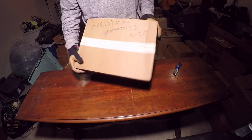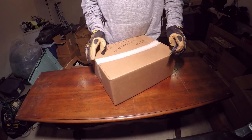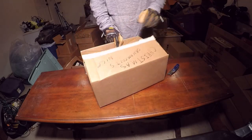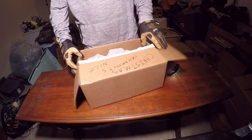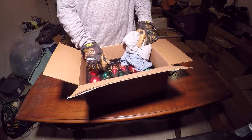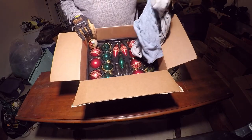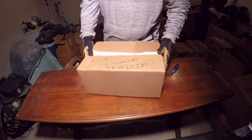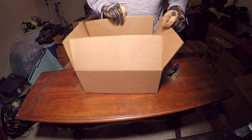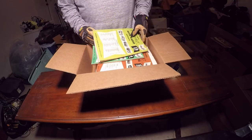Christmas ornaments — let's check these out, hopefully they're as nice as they claim. Some clothes mixed in there, but yes these are definitely Christmas ornaments. I have no idea if these have any value or how nice they are, but I'll try to show you guys. I was hoping for nicer than that honestly.